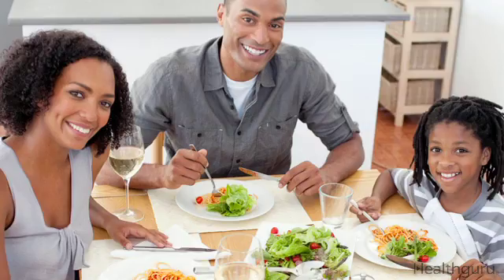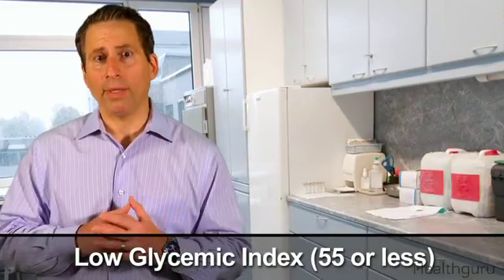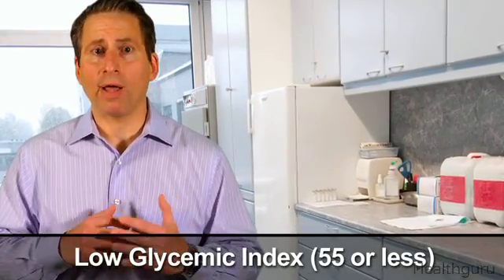The glycemic index ranks foods based on how quickly their carb content raises your blood glucose. For a steady blood sugar level, it's best to eat mostly low and medium glycemic index foods. Low glycemic index foods are ranked 55 or less.